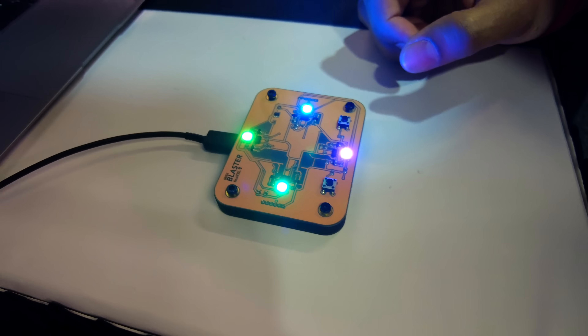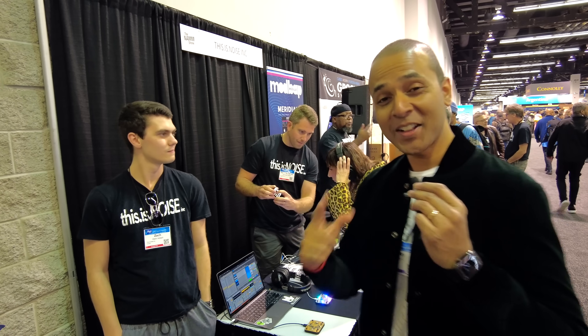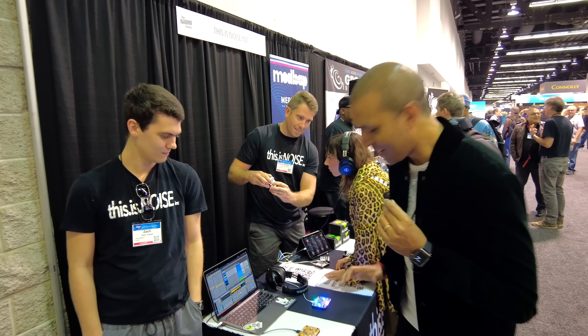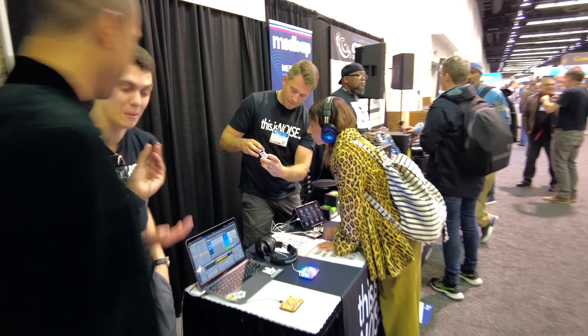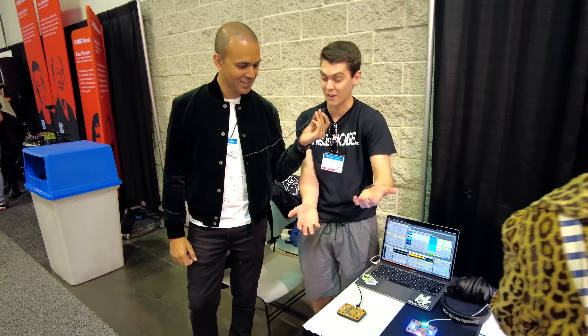I had to stop by to check out this little gadget to see what the lights were all about. Found something else — super unique and interesting. NAMM is weird. What is this? What are we looking at? This is MIDI Blaster — it's an infrared MIDI controller that has four separate infrared sensors that send four separate effects to your DAW or synthesizer.